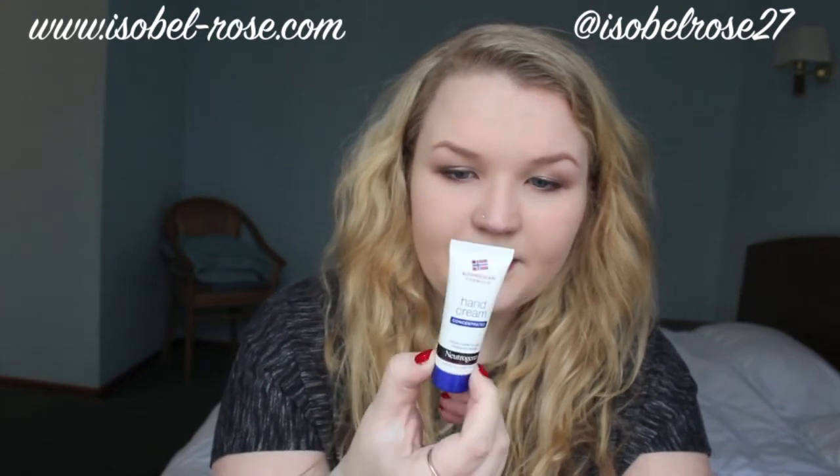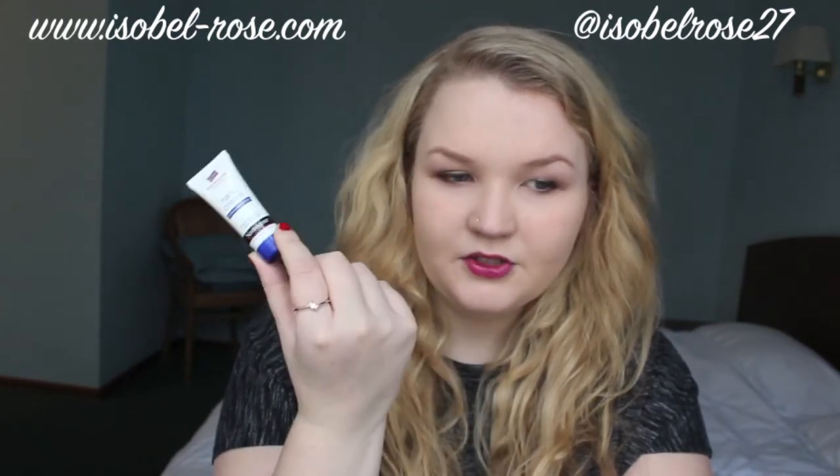This is the little pocket, and this is the Norwegian formula hand cream concentrated from Neutrogena. This is really nice — I actually picked this up at the till at Boots, it just caught my eye and I quite like it. My camera — this is the Canon S95, it's a great little camera.